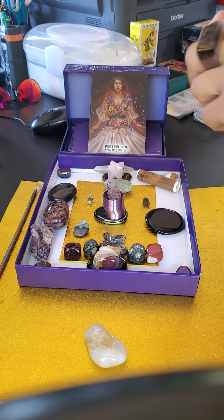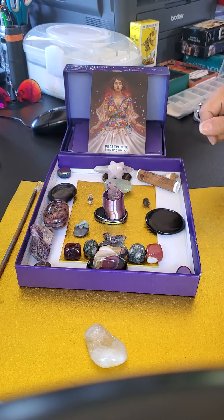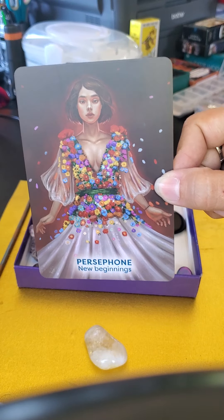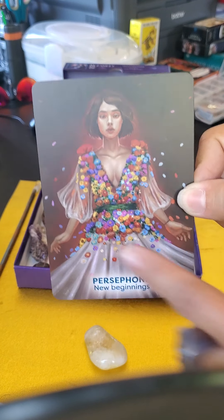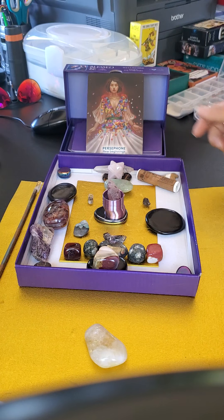Welcome back everybody. I'm going to go ahead and cover this grid work like I promised. First off though, Persephone showed up — a beautiful new card with the flowers bursting out from her center forward and out, with those root chakra colors in the background. What a great card to accompany us on this journey of healing.